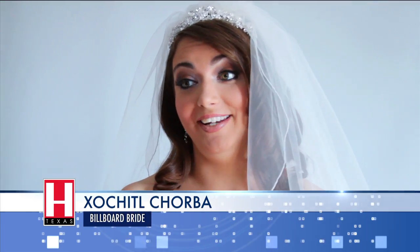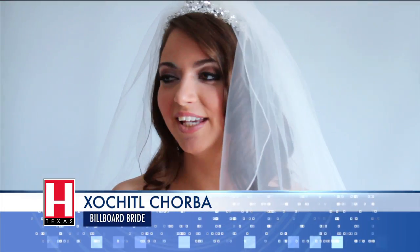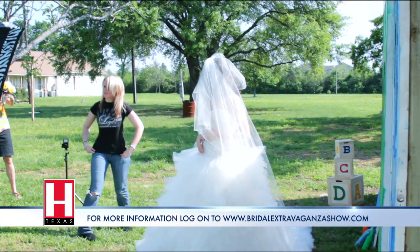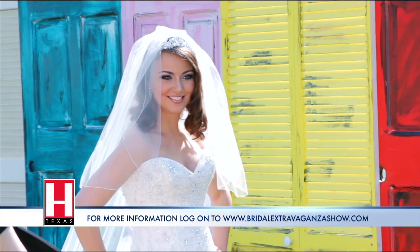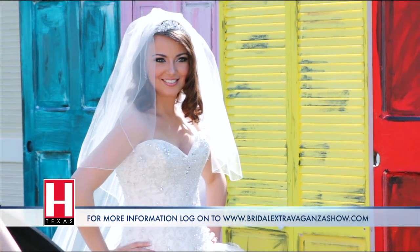I'm having a whole lot of fun. It's just so much fun — getting your makeup done, getting your hair done. I don't know, you feel like a princess. For complete information, log on to www.bridalextravaganzashow.com. Every bride who attends the show is eligible. It could happen to you.